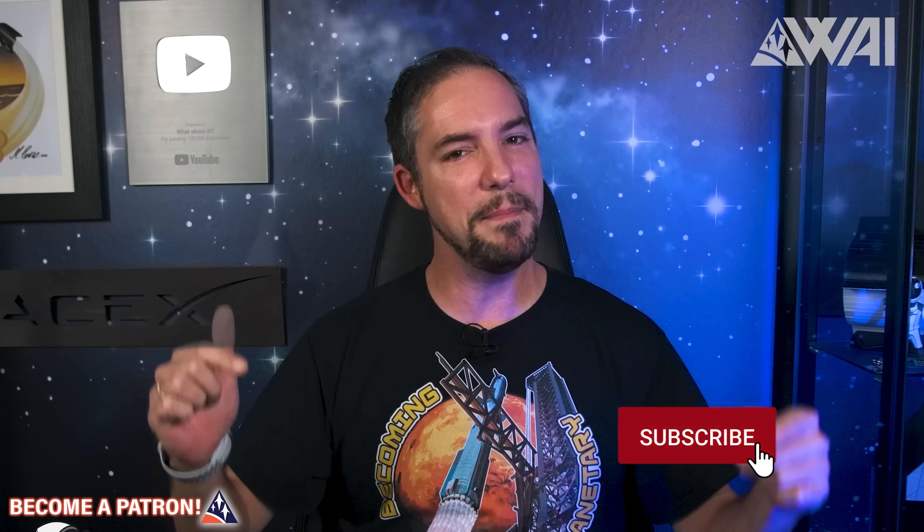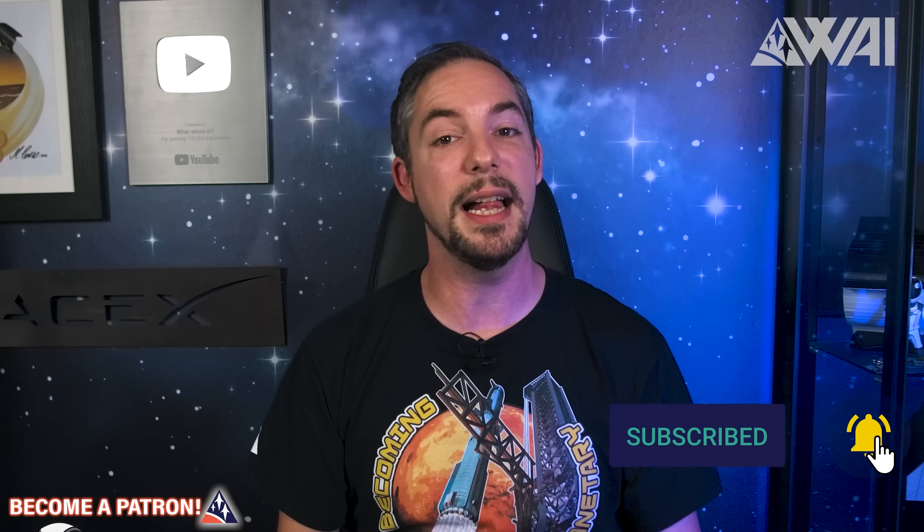Next time we'll tackle the Kettle-Type Reboiler, so stay tuned. Give OBE a follow on Twitter at BL3D underscore eccentric. If you liked what you just saw, remember to hit the like button, subscribe, and maybe even become a channel member to help us bring knowledge to those who seek it.